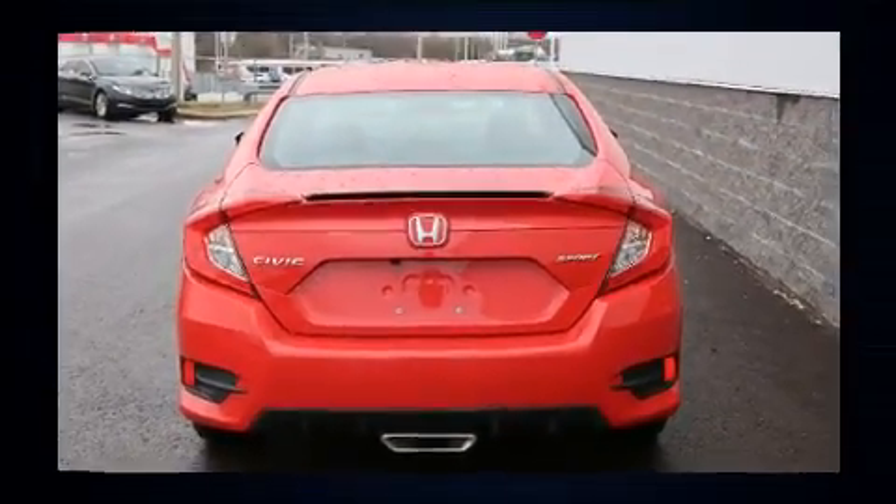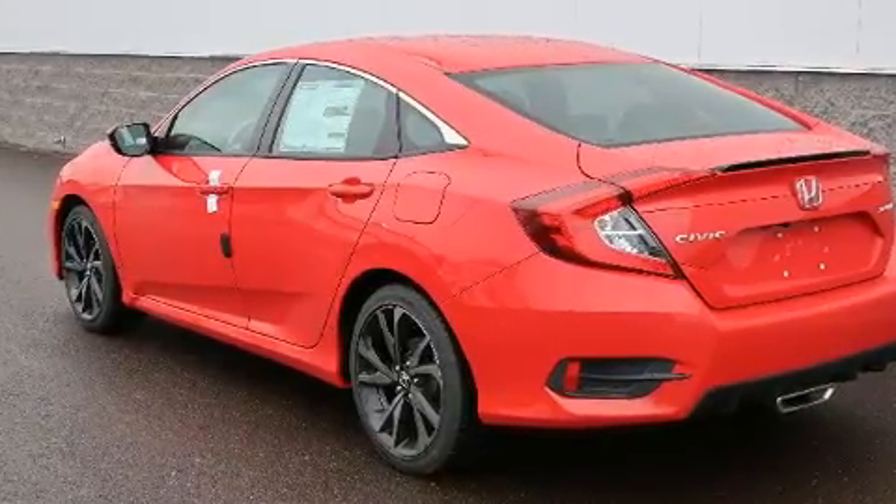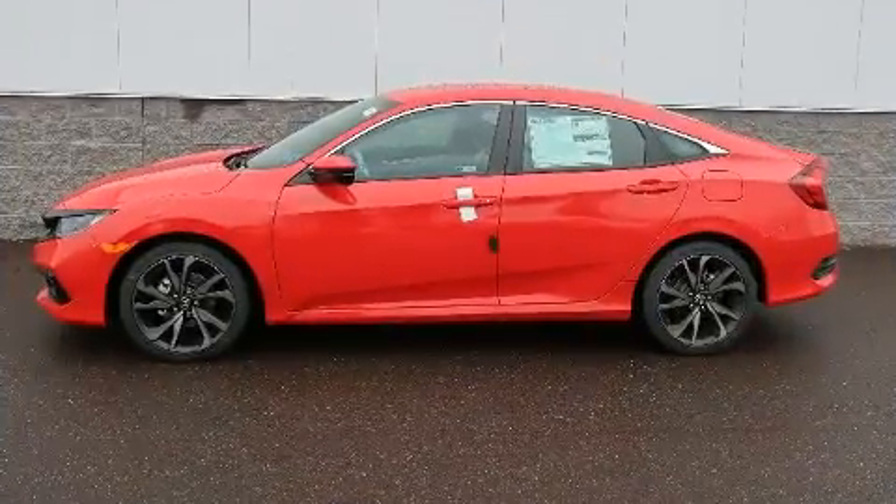Honda prioritized fit and finish as evidenced by fully automatic headlights, lane departure warning, and one-touch window functionality.